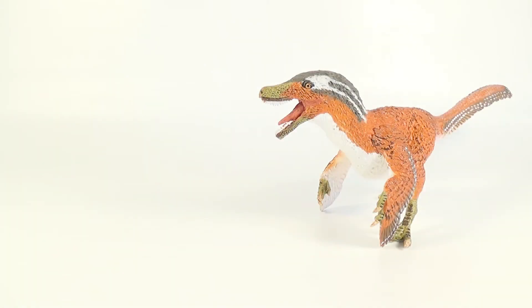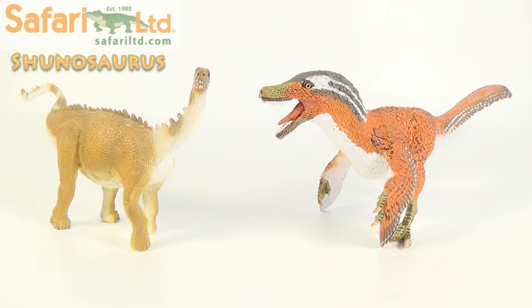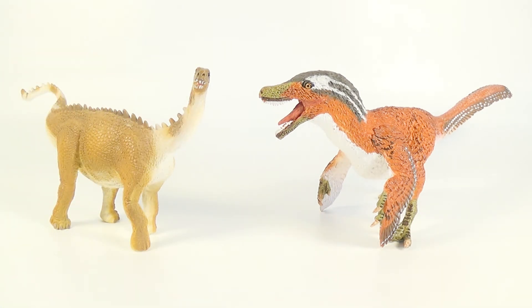For comparison, here is the 2017 Safari Limited Feathered Velociraptor next to the Safari Limited Shunosaurus. If you want to see the review for that figure, the link will be down below in the description. Shunosaurus is another dinosaur from Asia, and these two figures look quite nice with each other, although they are out of scale. Make sure you guys go check out the Safari Limited Shunosaurus — it's an awesome figure of the unique sauropod.